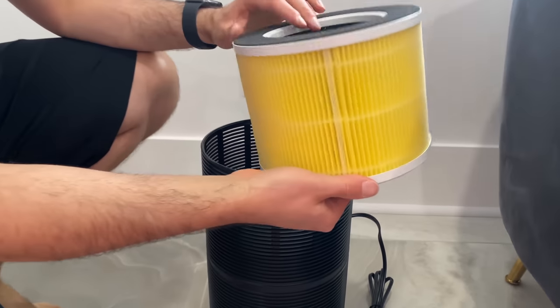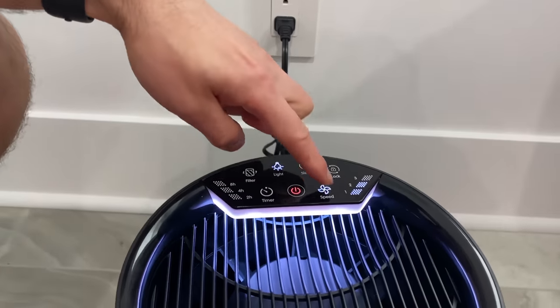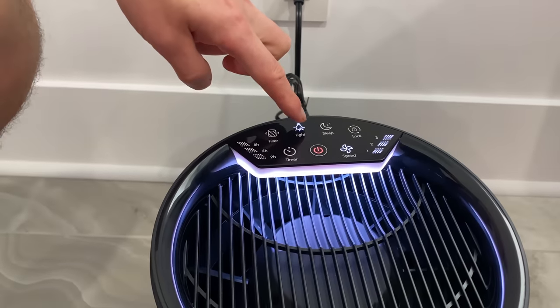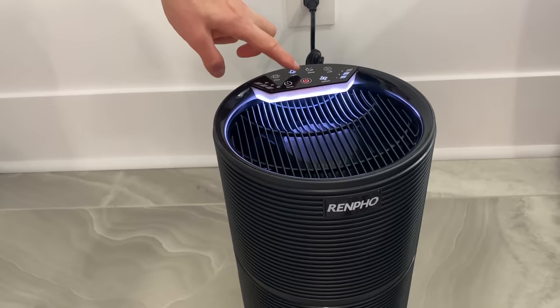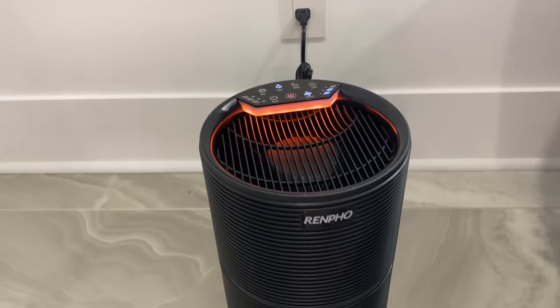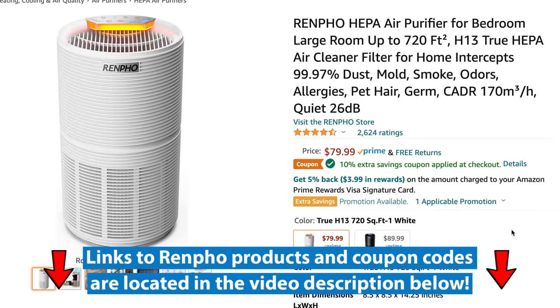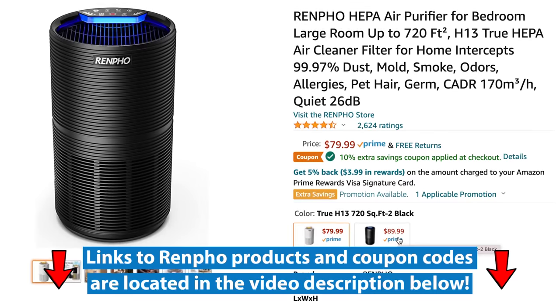Featuring an upgraded five-stage filtration system and three adjustable fan speeds, this is a great white noise generator if you use it with the sleep timer. There's also a nightlight function where you can control the color of the lights. Expand the video description box, where I have a coupon code to further lower the price on this air purifier to under a hundred bucks.